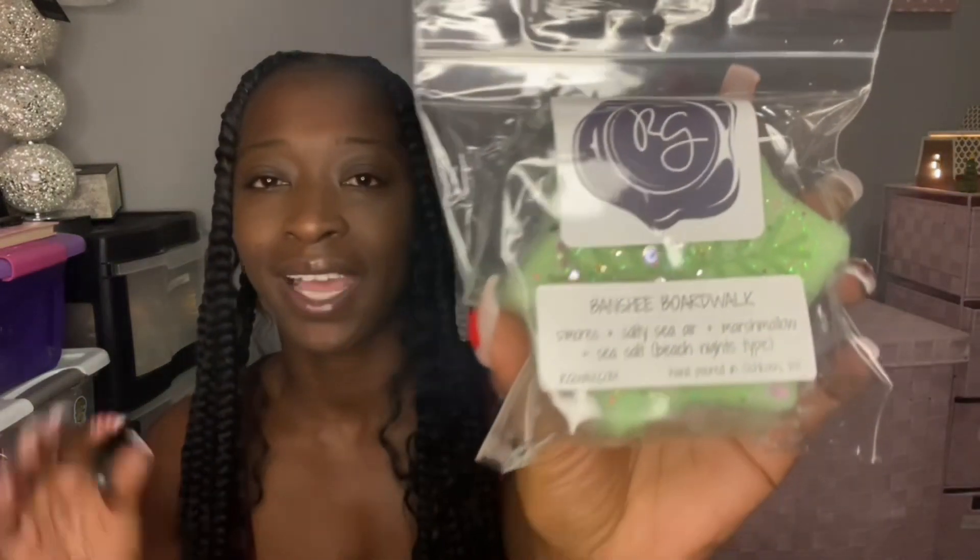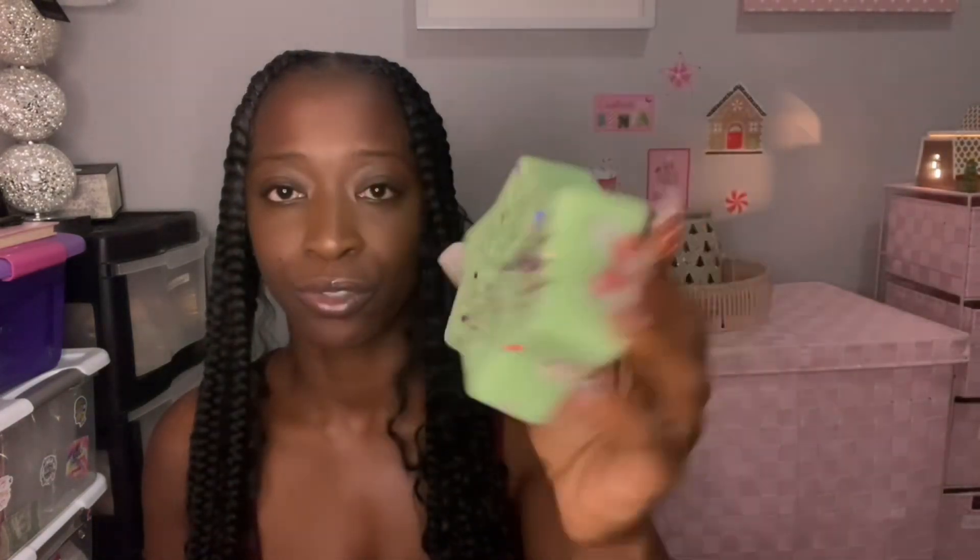Next is Banshee Boardwalk, which is s'mores, salty sierra, marshmallow, sea salt, and beach nights type. I had to try this because I've been waiting for Rose Girls to do a beach nights. This one is gorgeous. S'mores, salty sierra, marshmallow, sea salt — so this is basically beach nights. It's okay, it's not a favorite. I get a hint of the saltiness and the marshmallow — yeah I gotta warm this one. It smells good but it's not like a favorite beach nights for me. I'm not getting the s'mores.